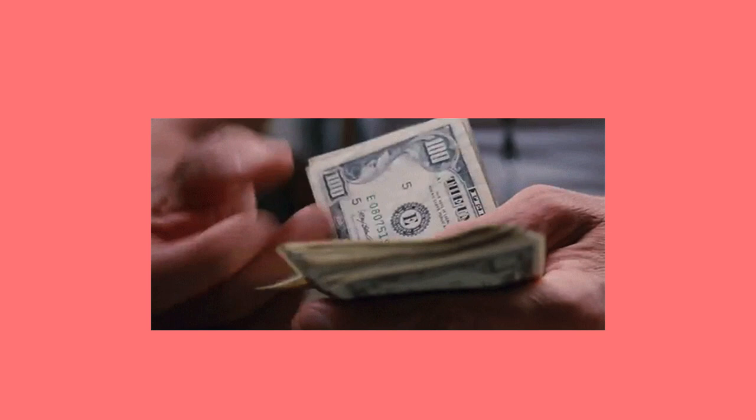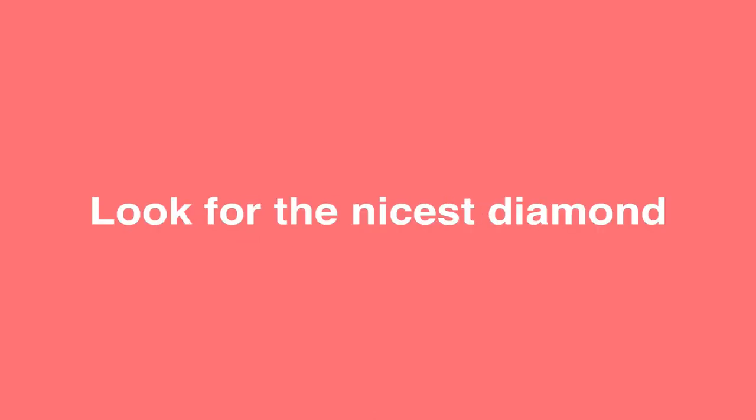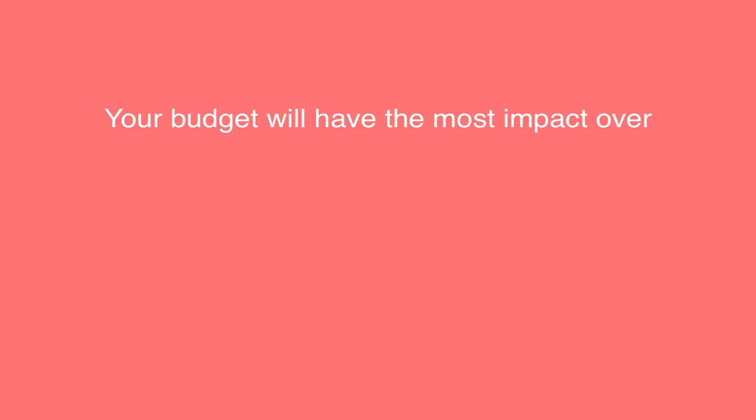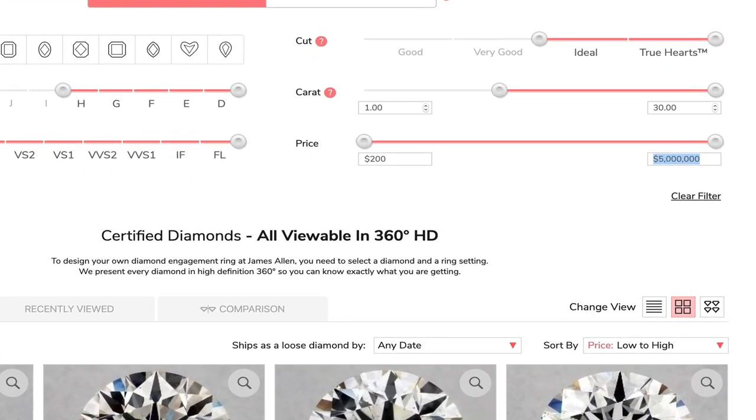The first step when looking for a diamond is to narrow down your options based on your budget. By defining your budget from the start, you'll know what you're looking for. There will always be a larger diamond with better quality, so don't get carried away and know your limits. You should look for the nicest diamond you can afford. Your budget will have the most impact on the size of the diamond, the clarity, and color. The average consumer invests $5,000 on a diamond, so we will use that as an example.